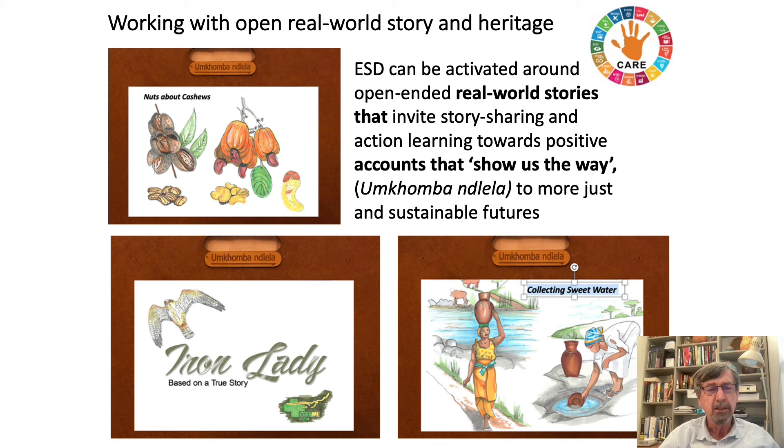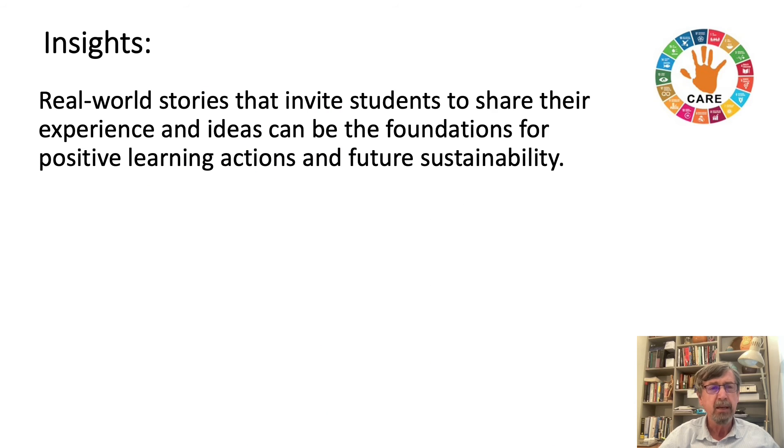Story, story sharing, and storytelling became key parts of the handprint care work. One of the insights that came out is that real world stories that invite students to share their experience and ideas can be the foundations for positive learning actions and future sustainability in our subject teaching in our classrooms.